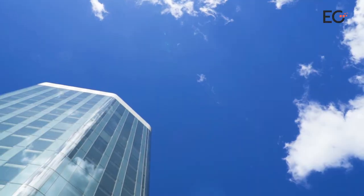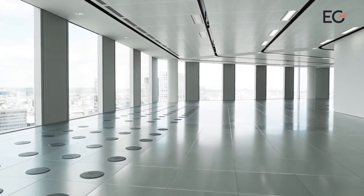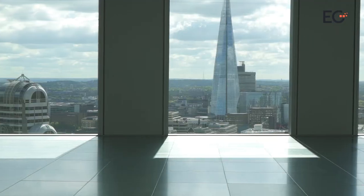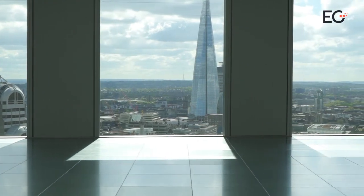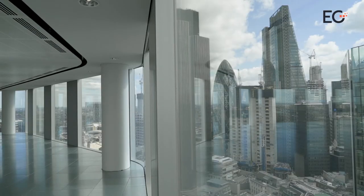The 24-storey building is divided into garden floors and sky floors, with rents starting at around £65 per square foot and rising to circa £85 per square foot for the top levels, where you can find uninterrupted 360-degree views across London.